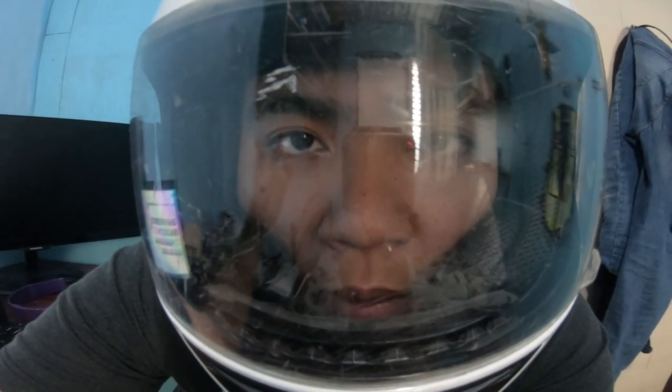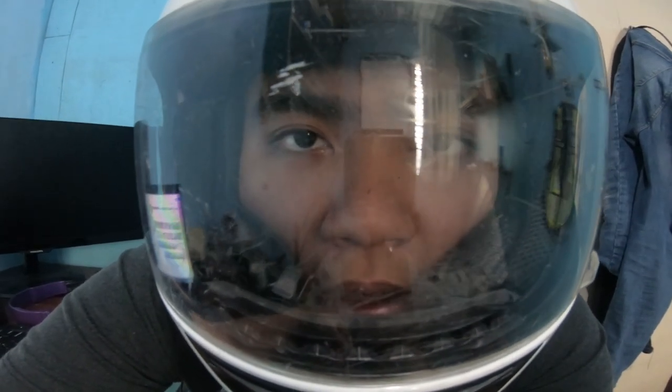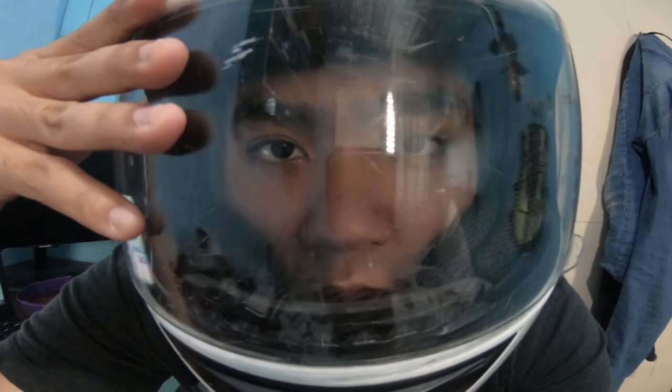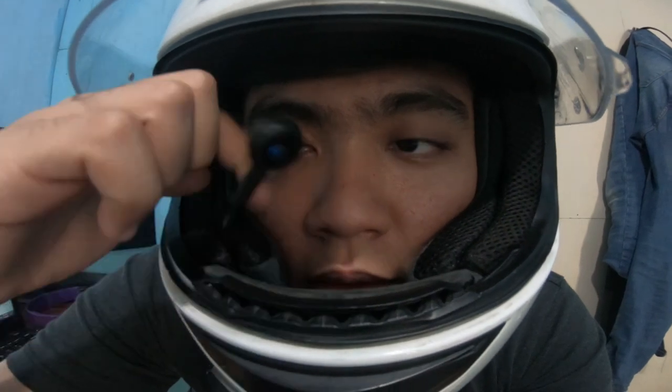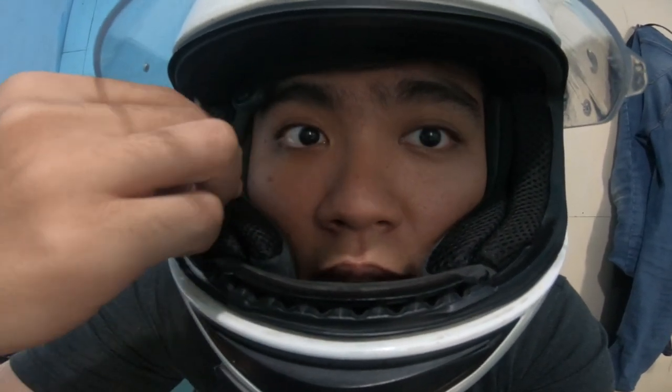Let's go back to the lens. Audio mic test, 1, 2, 3. I'm speaking in my normal voice. Mic testing, 1, 2, 3. This is the mic testing of the Helmet Bluetooth Headset. With the lens up, and also mic is away from my mouth.